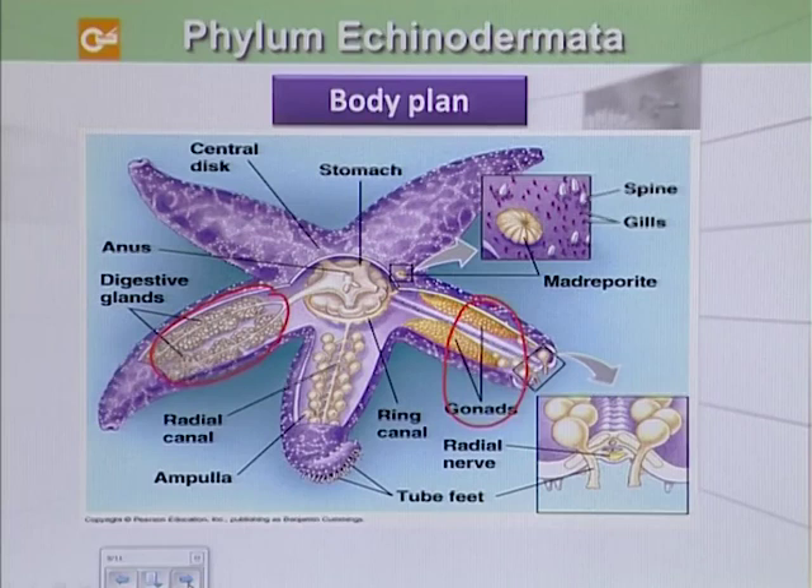But there are no specialized organs for respiration or excretion. The nervous system is also poorly developed — there is actually no brain. However, there is a nerve ring. You can see here the radial nerve present, which is present in the pharyngeal region.